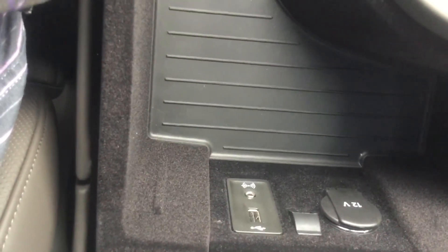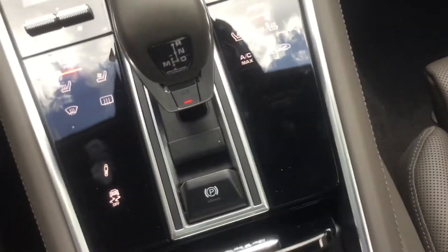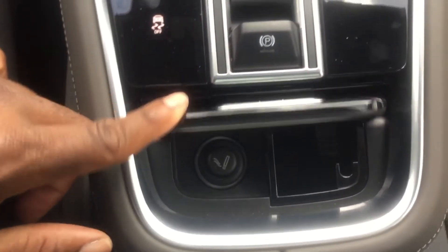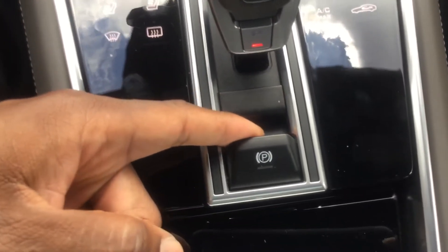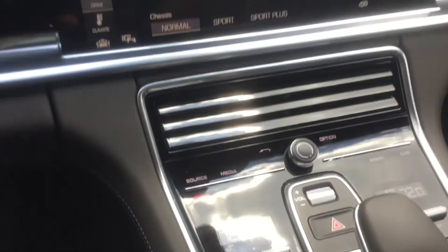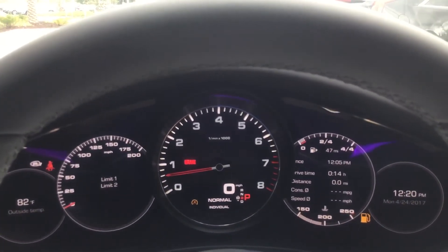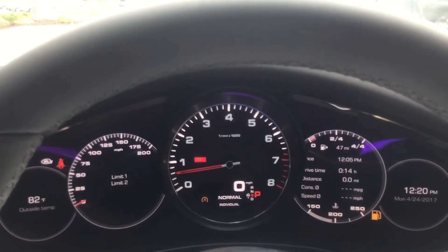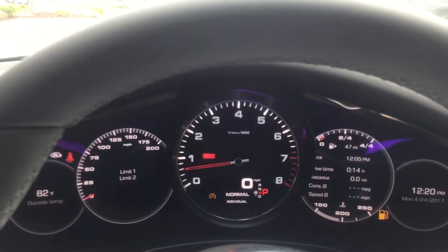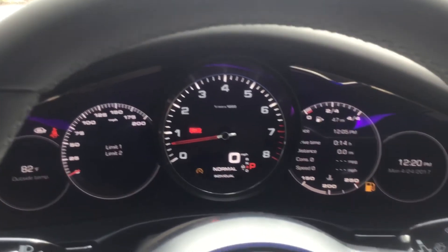You have a nice compartment here for storage with an auxiliary port, USB port, and 12-volt outlet. You have an electronic parking brake — when you park the car you pull this up and it will engage your parking brake. What this will also do during normal driving is when you come to a stop and the car senses you're on a slight incline or decline, it will automatically activate the auto hold function. It will keep the car still so you can release the brake if you need to and the car won't roll forward — you just apply the gas and then you're on your way.